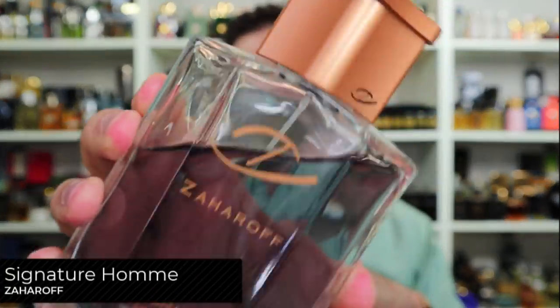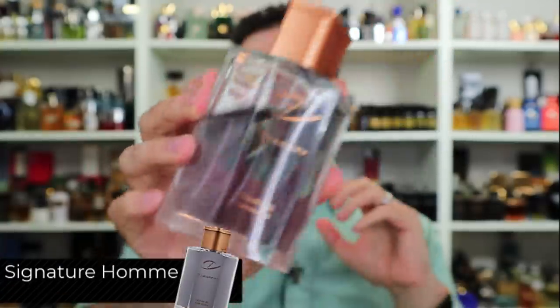We're going to start off with a fragrance that's near and dear to me. I've been talking about this fragrance ever since it was released and I've been wearing it heavily. The reason I love it so much is because it captures the essence of fougere but adds these beautiful nuances and modern notes that I just absolutely go gaga over. The fragrance we're talking about is Zaharoff Signature, released in 2018.